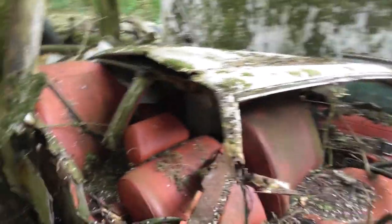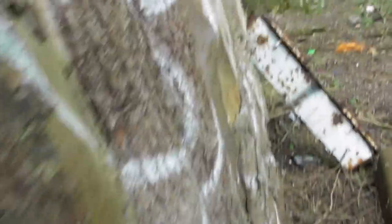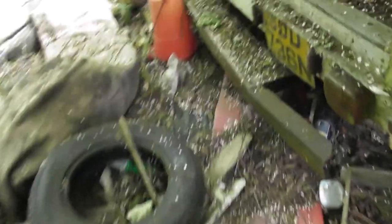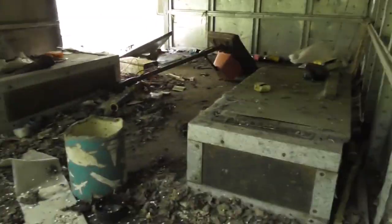Again guys, I'll leave a link in the description to the first video of going into the air raid shelters. So that's pretty cool. I might make this into two parts: the first part is looking at all this, and then the second part is actually inside the house.